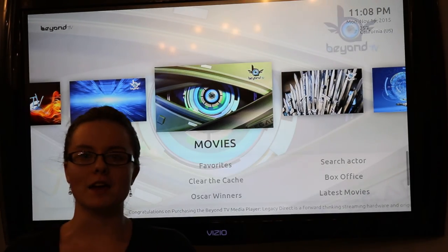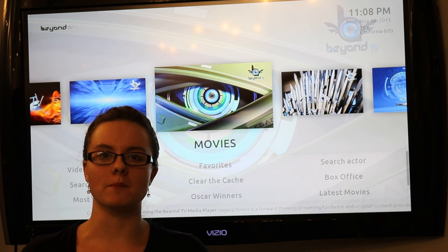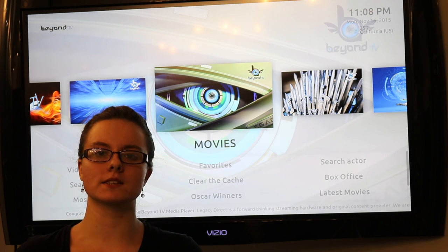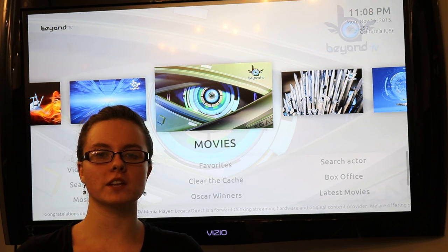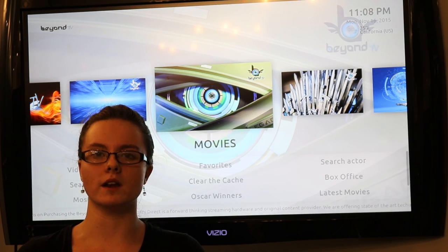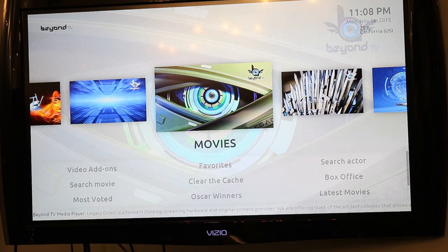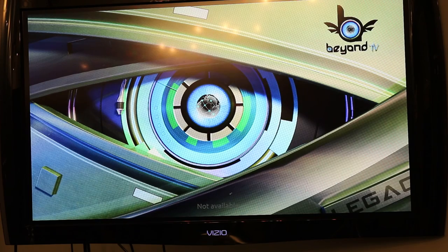Hi everybody, I am Brandi Pember and I've been talking to a lot of people on Twitter lately about the new BTV box. I'm just going to run you through a quick demonstration to show you a little bit more about what it is and what it provides. We're going to start off with movies and select that.